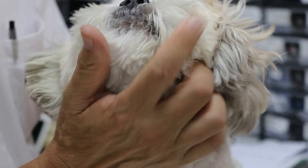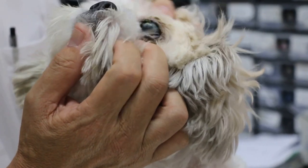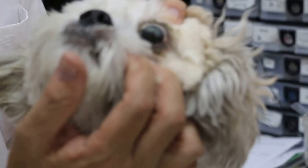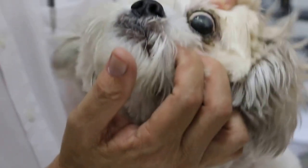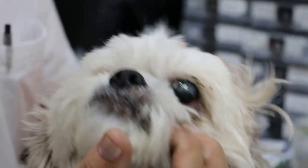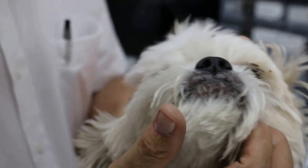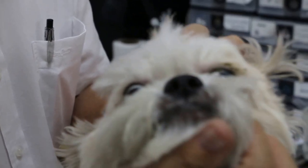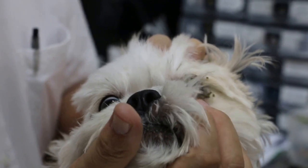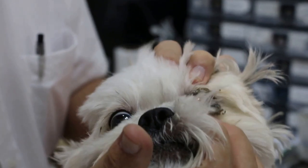This is called dry eye — KCS. And for some reason, what was the cause? How long already? It started together with the ear infection. This ear is okay now? Yeah, but it started together with the ear infection. So it probably rotted until the eye became injured, and then there are some tears but not much.